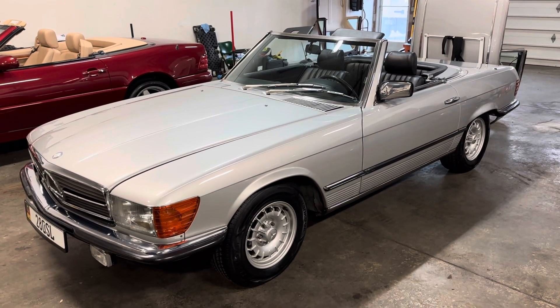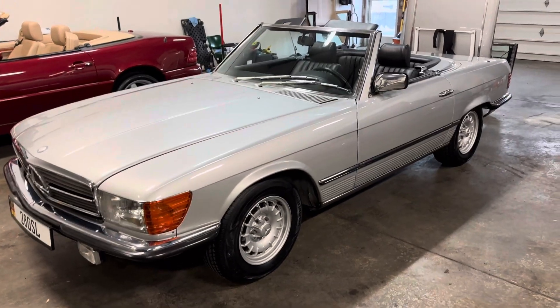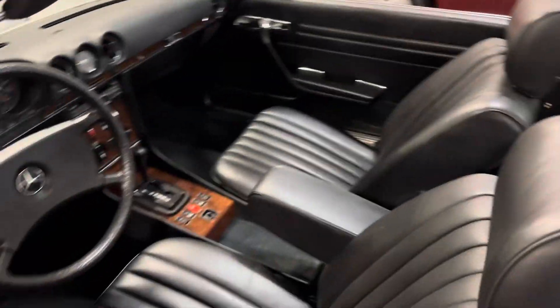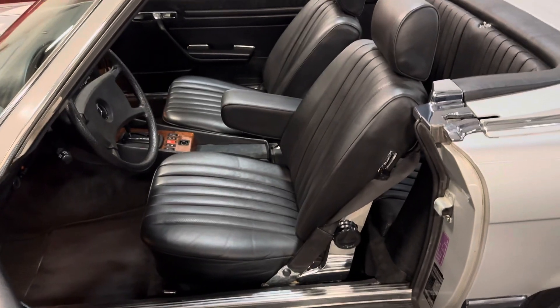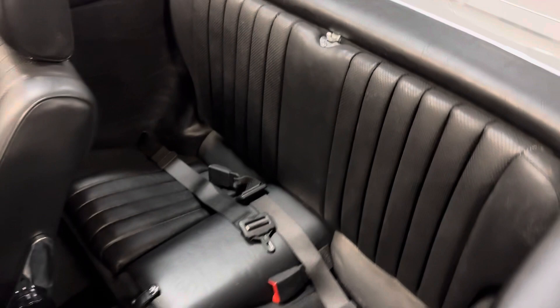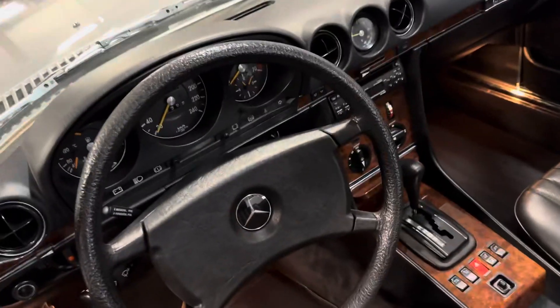Good morning. It's December 30th, 2022. Just a quick sneak peek video of a car that we have coming up for auction on Bring a Trailer. It's a 1984 280 SE European car in absolutely pristine condition. It's a one-family-owned car from new — really, really nice, super clean car.